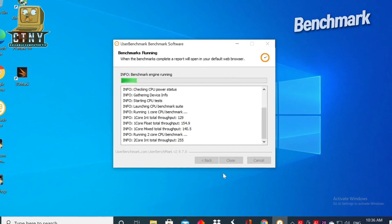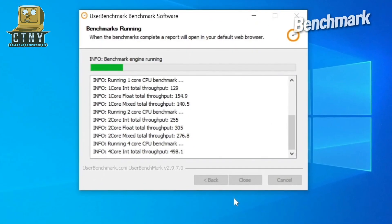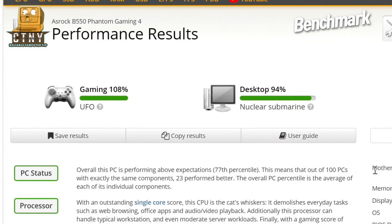Now this is UserBenchmark. Wow, it's huge game performance. If you can buy it for $479, it would be the best cost-effectiveness product.